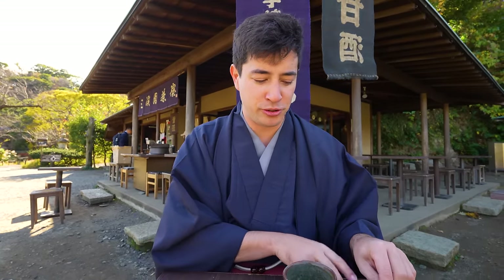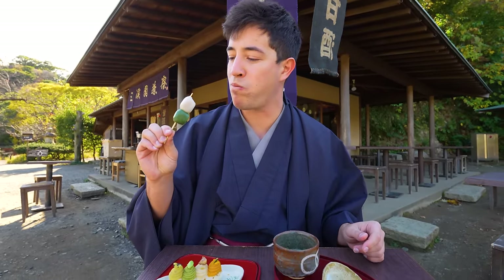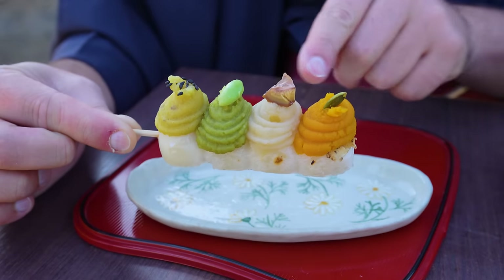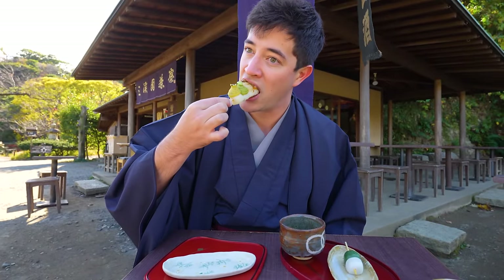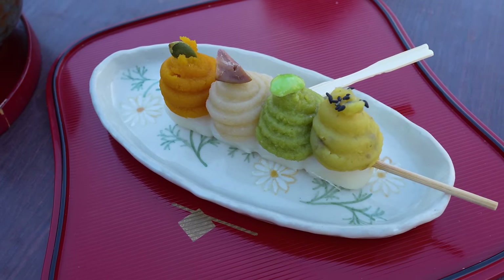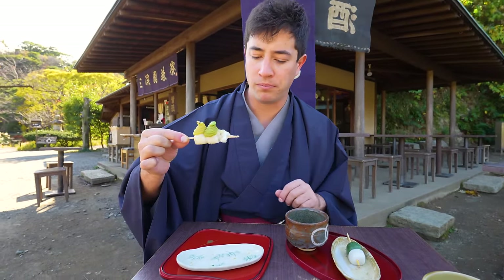To be totally honest, I'm not a huge matcha lover — it's a little bit bitter for me. The mochi is stuffed; I think that's sesame on the inside. The pumpkin one has mochi on the bottom with a pumpkin puree on top — it's warm, super chewy, and then creamy pumpkin flavor. And I love chestnut — the chestnut one is delicious too.